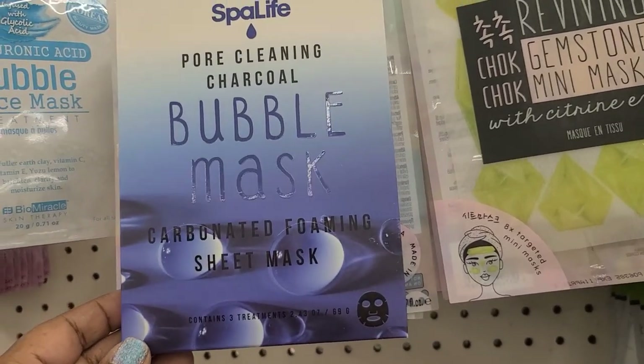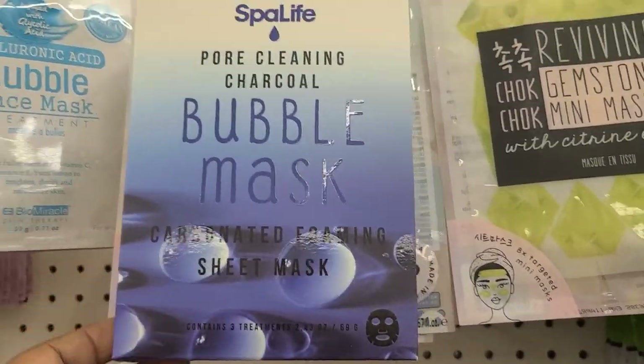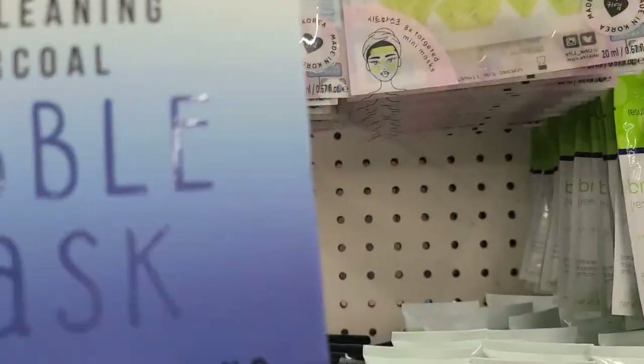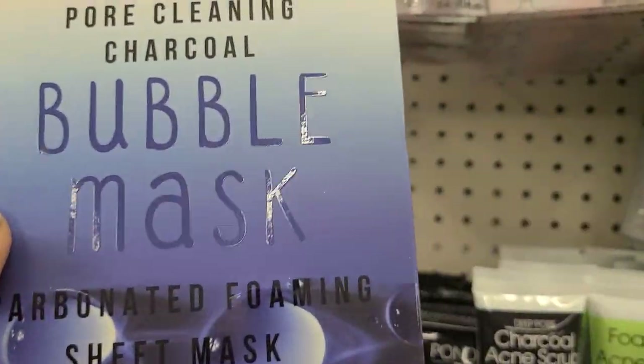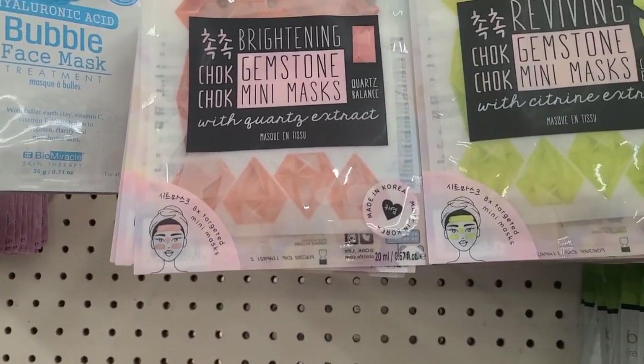Pore cleaning charcoal bubble mask, carbonated foaming sheet mask — they come in a pack of three I think. So this is it, guys — I'm going to say goodbye. I love you guys and I'll talk to you in the next video.